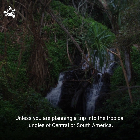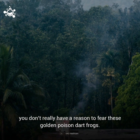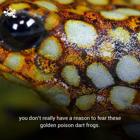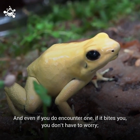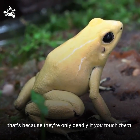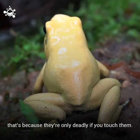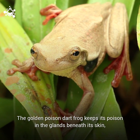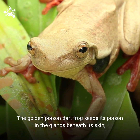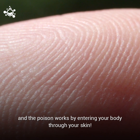Unless you are planning a trip into the tropical jungles of Central or South America, you don't really have a reason to fear these Golden Poison Dart Frogs. And even if you do encounter one, if it bites you, you don't have to worry. That's because they're only deadly if you touch them. The Golden Poison Dart Frog keeps its poison in the glands beneath its skin, and the poison works by entering your body through your skin.